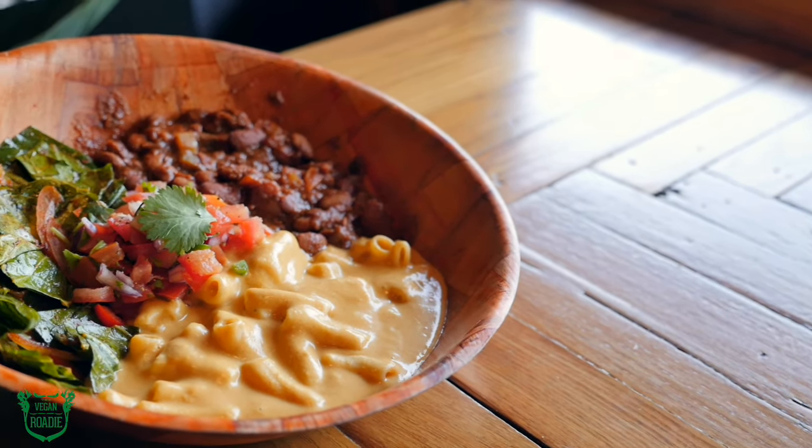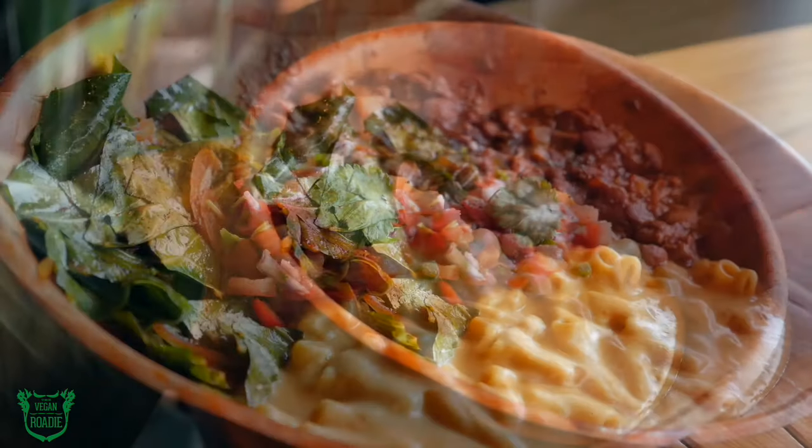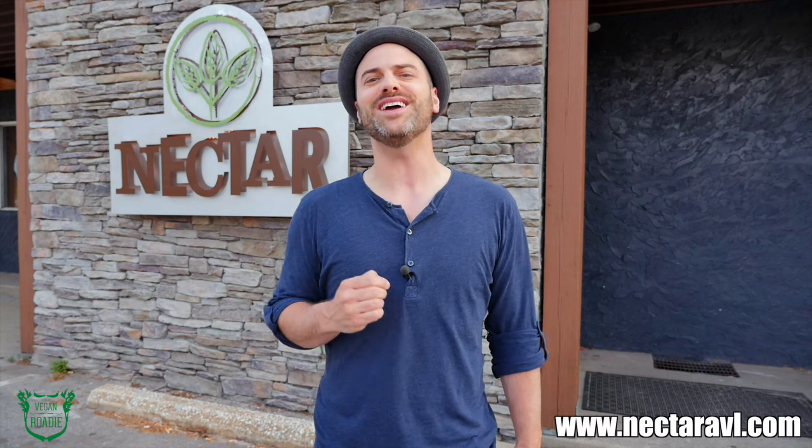True to the south, in plant-based, gluten-free fashion, you don't want to pass up their southern comfort plate with mac and cheese, chili, and collard greens. No matter what your pleasure — keeping it clean with a cold-pressed juice, or grabbing some superfoods with a tasty bowl and beyond — Nectar has you covered. Check out NectarAVL.com to see what goodies they have in store.